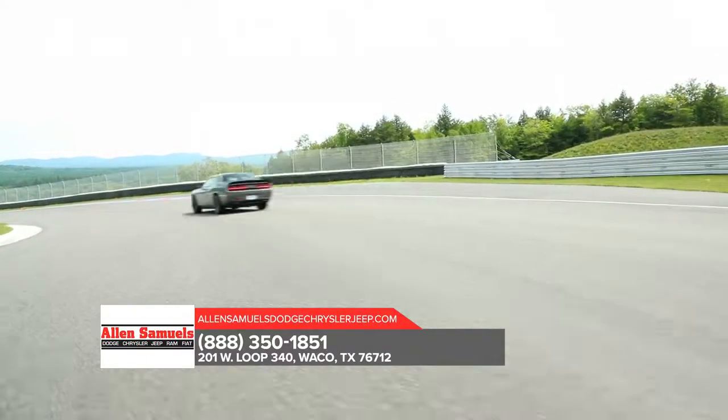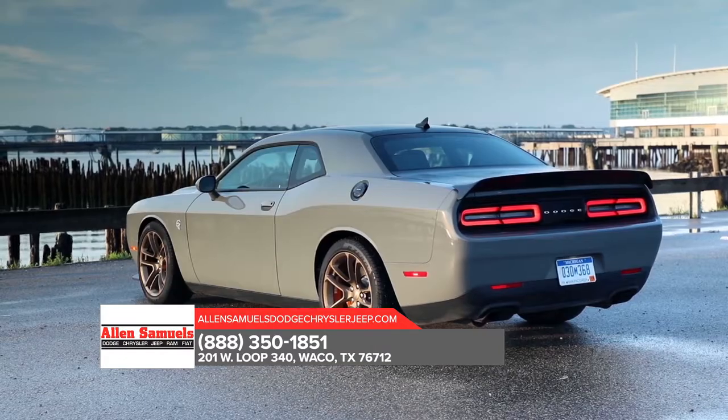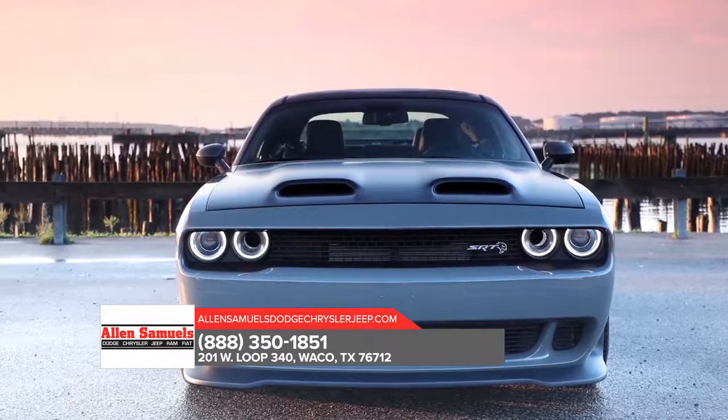The 2019 Dodge Challenger is what an American muscle car should look like. Its unmistakable body stylings pay homage to its historic DNA.